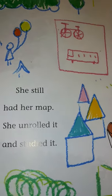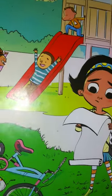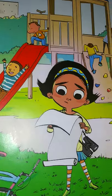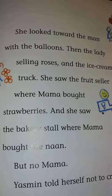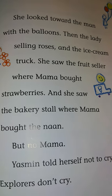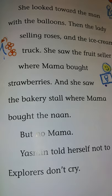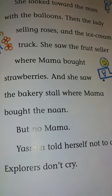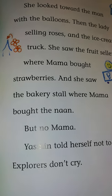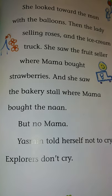She still had her map. She unrolled it and studied it. She looked toward the man with the balloons, then the lady selling roses, and the ice cream truck. She saw the fruit seller where Mama bought strawberries, and she saw the bakery stall where Mama bought the naan. But no Mama. Yasmin told herself not to cry. 'Explorers don't cry.'